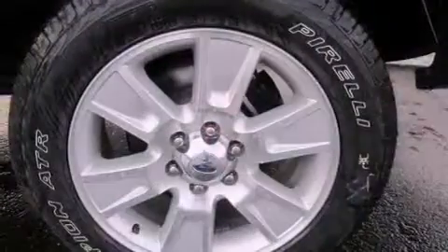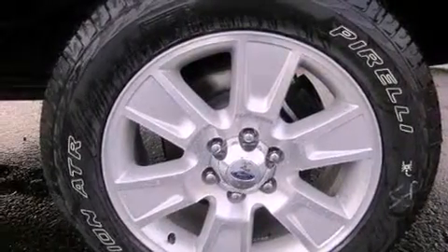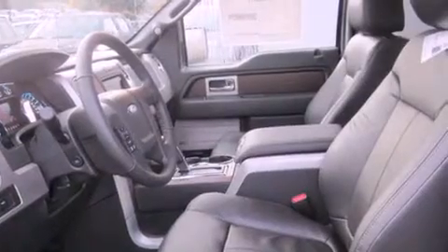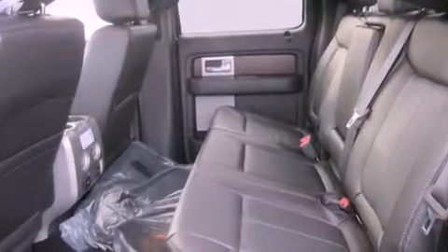Its top features include a navigation system, a power sunroof, heated seats, satellite radio, alloy wheels, and power-adjustable gas and brake pedals that enable you to change their height and distance to fit your body, rather than you fitting to their positions.